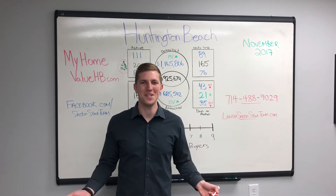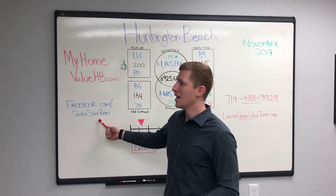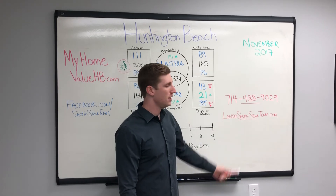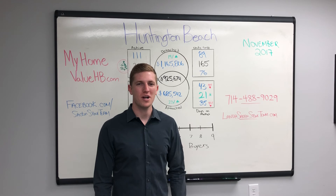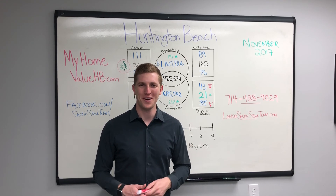There are also multiple ways to contact us. You can go to facebook.com/sacandstone team, you can call me or text me directly on my cell phone, or here's my email. All these ways to contact us with zero excuses. Thank you so much for watching — tune in about mid-month next month for the next monthly market update.